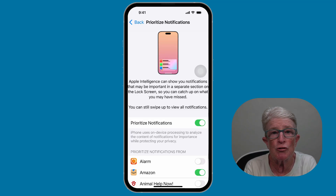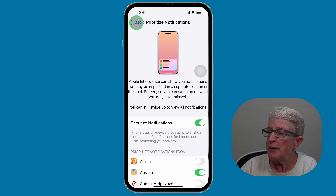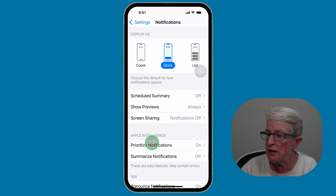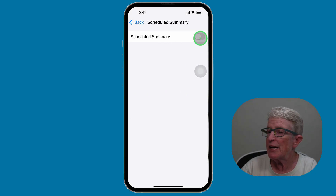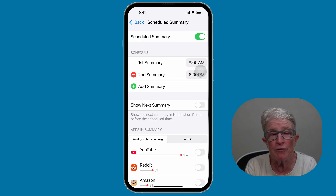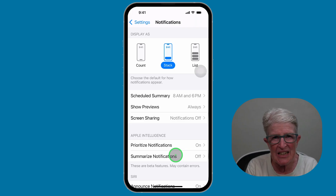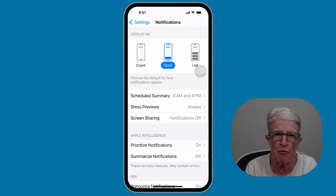You may have used other notification features like Scheduled Summary, which bundles low-priority alerts to show later. If I tap the back button in the upper left corner and come back to the main notification screen, you'll see Scheduled Summary. If I tap on that and turn it on, I can choose when to schedule these low-priority alerts so I'm not inundated with notifications. Or maybe you've used Summarize Notification, which condenses updates. But Priority Notifications are live and always right at the top of your notification center.